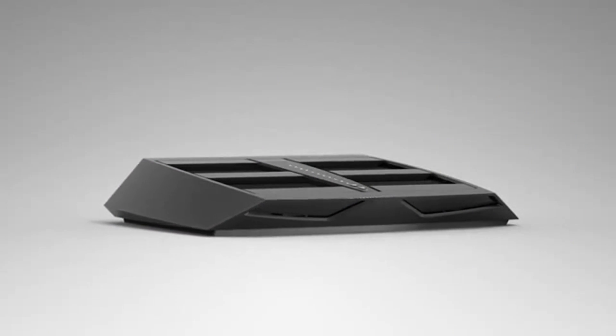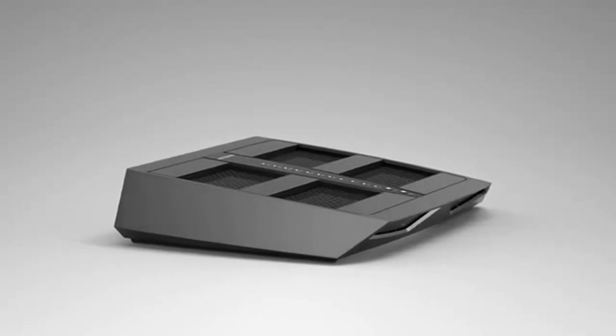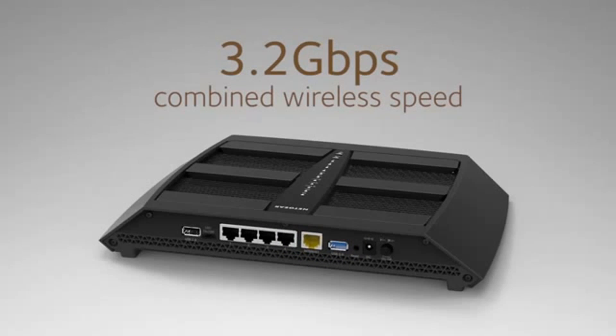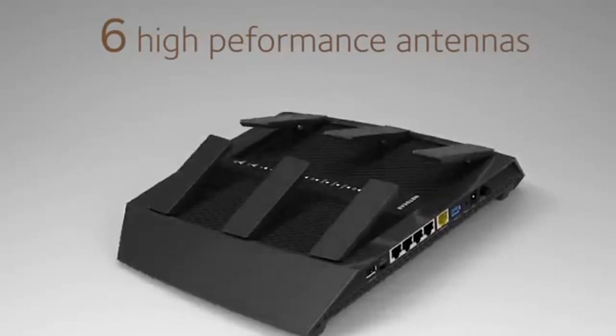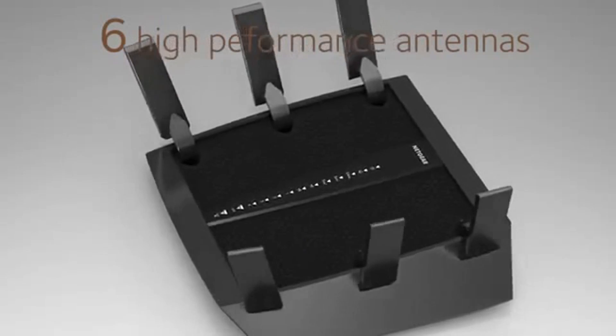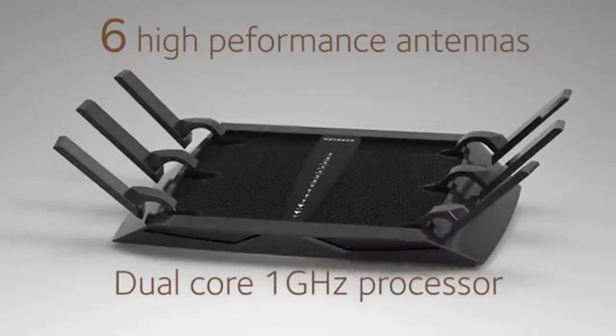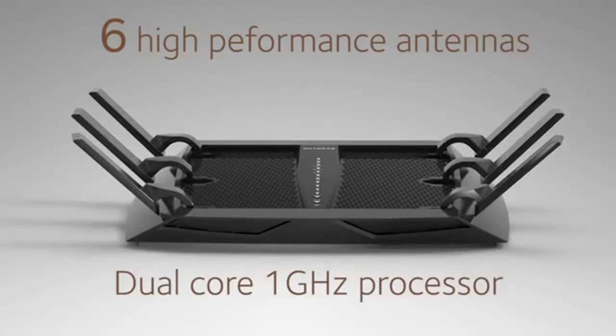The Netgear Nighthawk X6 AC3200 Tri-Band Router delivers a massive combined wireless speed of up to 3.2 gigabits per second. It has six high-performance Wi-Fi antennas and a dual-core 1 GHz processor with three dedicated off-load processors for each of the Wi-Fi radios, to give you maximum performance for Wi-Fi, gigabit wired, and USB connections.